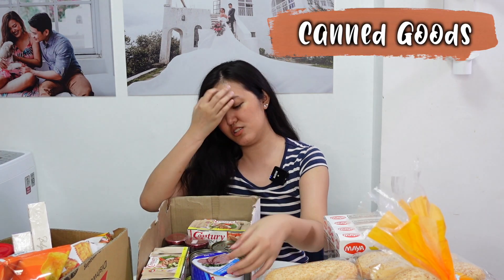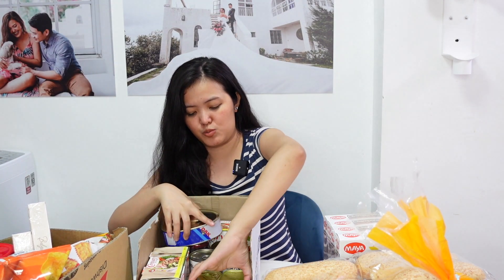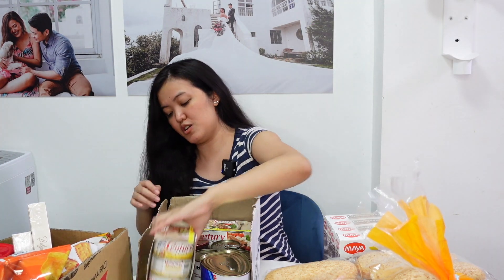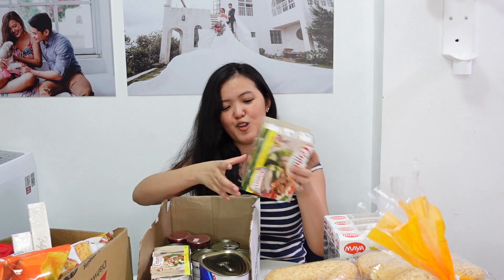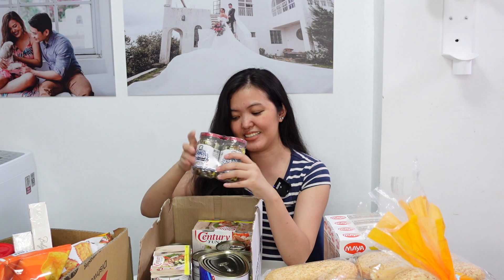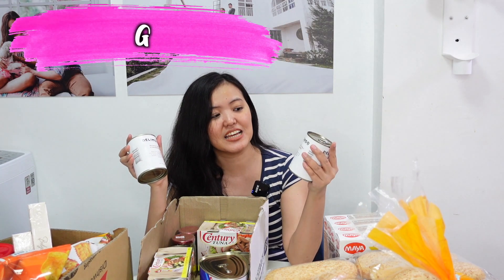We have canned goods — duck chopped ham, para lang din tong spam. We have two spam in original. We also bought two packs ng Century Tuna — each pack consists of six canned goods in flakes and vegetable oil. Another one is my favorite — Saragossa's Palmish Sardines in corn oil. Sobrang sarap na ito as in, talagang pag binuksan namin, ubus na agad to. And lastly, another favorite: Delimondo garlic and chili corned beef, and another one in ranch style corned beef.